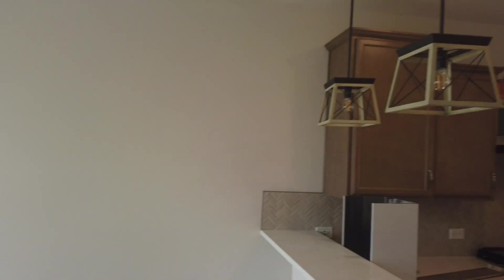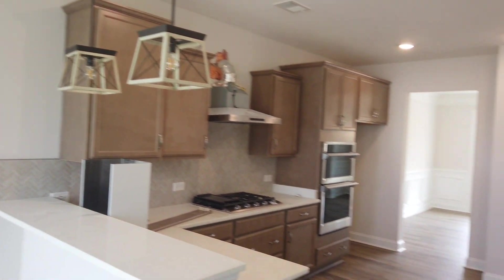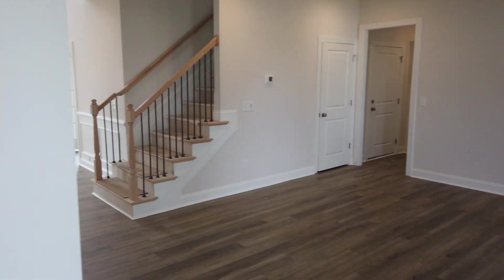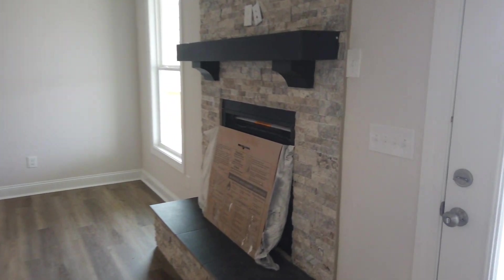So if you're interested in this floor plan or any Stanley Martin floor plans, please give us a shout and we can help you figure out where they're building the particular floor plan, the time frame, and help you purchase it if you would like to do so.